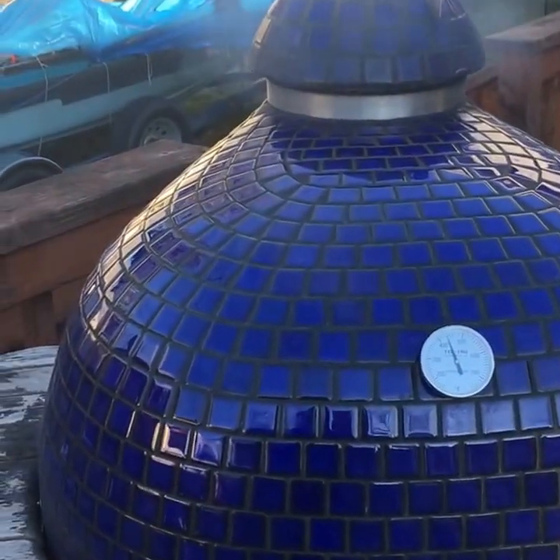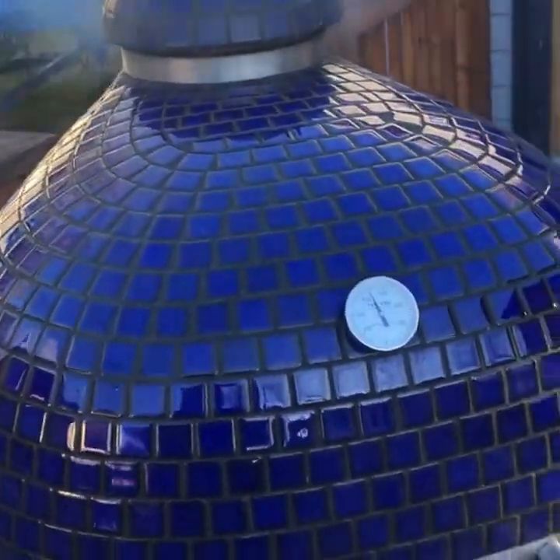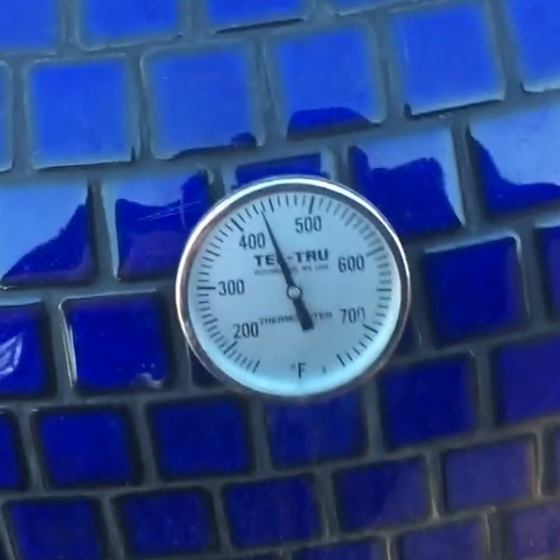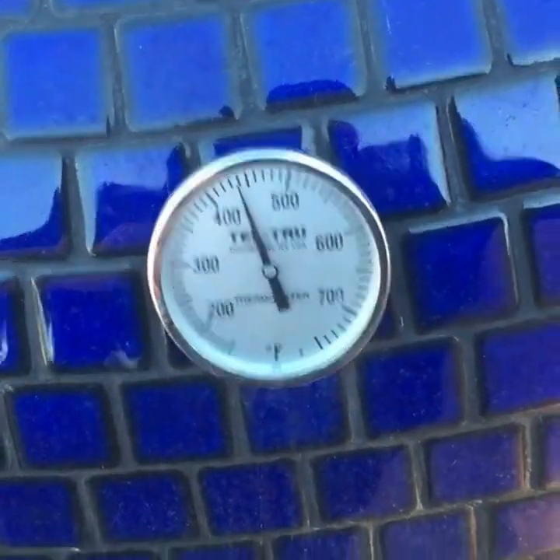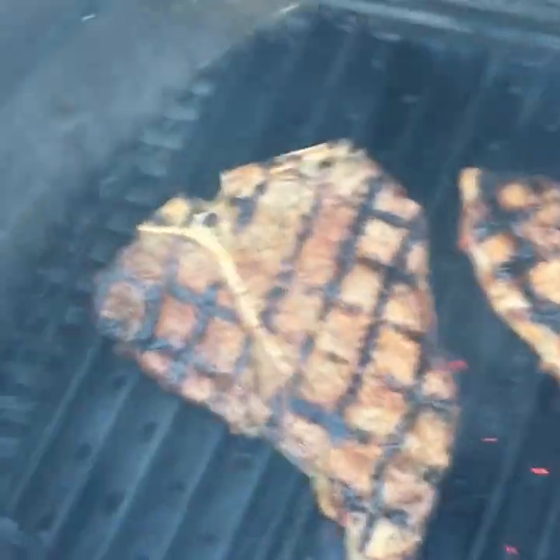Grilling season, although it snowed here today in Missoula, Montana, is just around the corner for a lot of folks — it never really stops for us but we're excited to have the warm temperatures back. Right now I'm approaching that four-minute mark on this side and it's time to pull our meat. See how the grill has come back and stabilized — alarm's going off, let's shut that off and get these guys off the Komodo Kamado and resting.